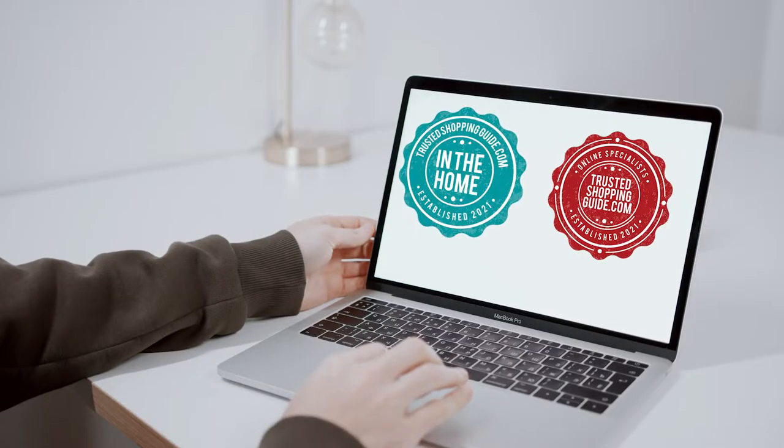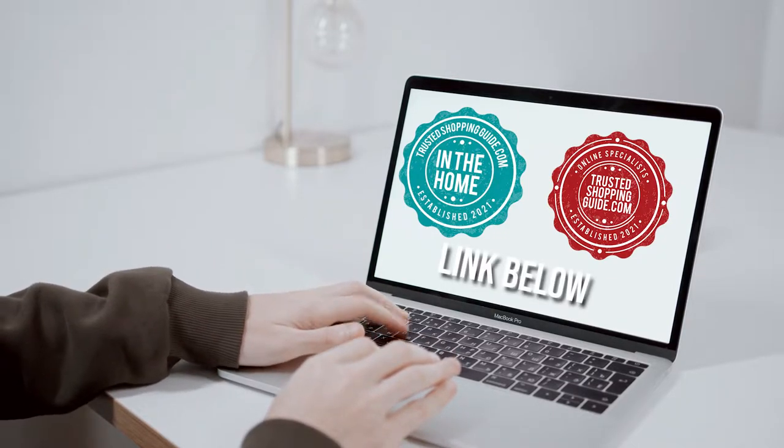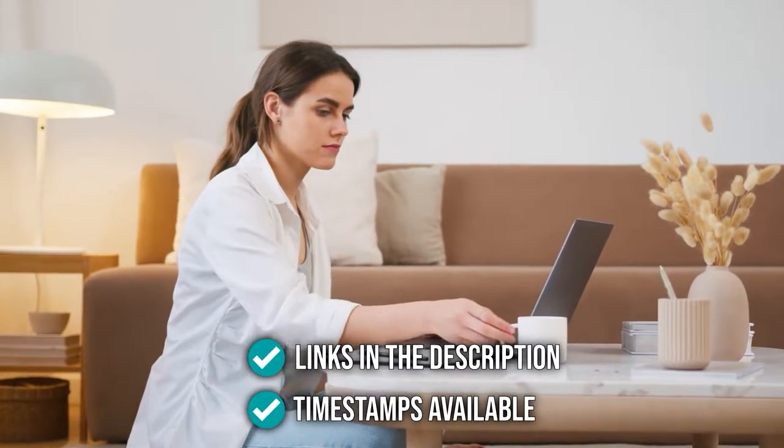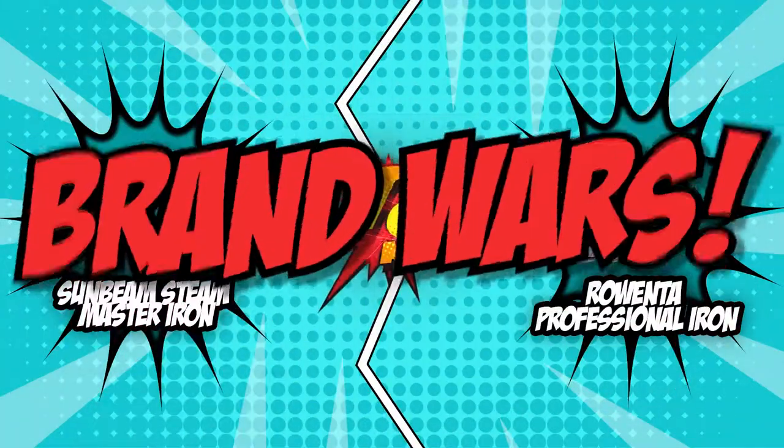If you are interested in the other steam irons that we reviewed, do check out our steam iron review video link below. If you want direct links to the products themselves, all those links are also listed below. So without further ado, let's start the brand wars.